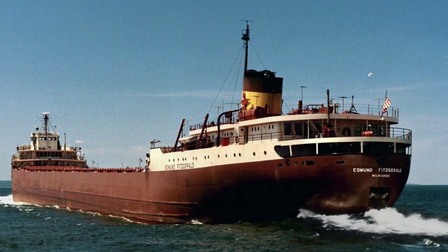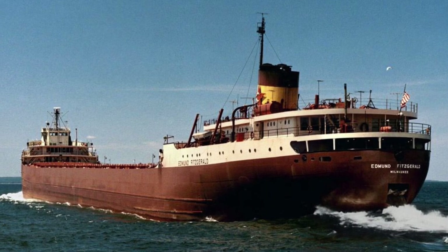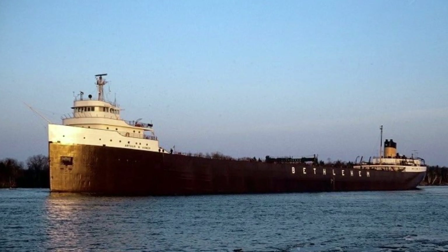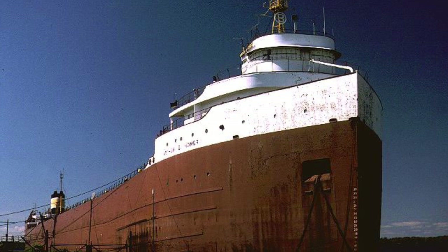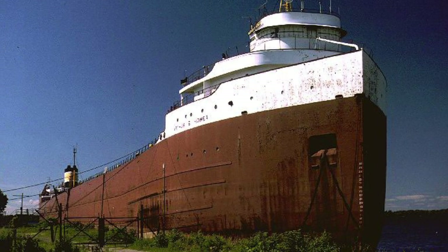Although the Homer and the Fitzgerald had the same design, the Fitzgerald had guest quarters and the Homer did not. Aside from that, most everything about the two vessels was the same. The ship was also the last vessel to be constructed at the Great Lakes Engineering Works of River Rouge, Michigan, before it closed, and was slightly longer than the Fitzgerald.